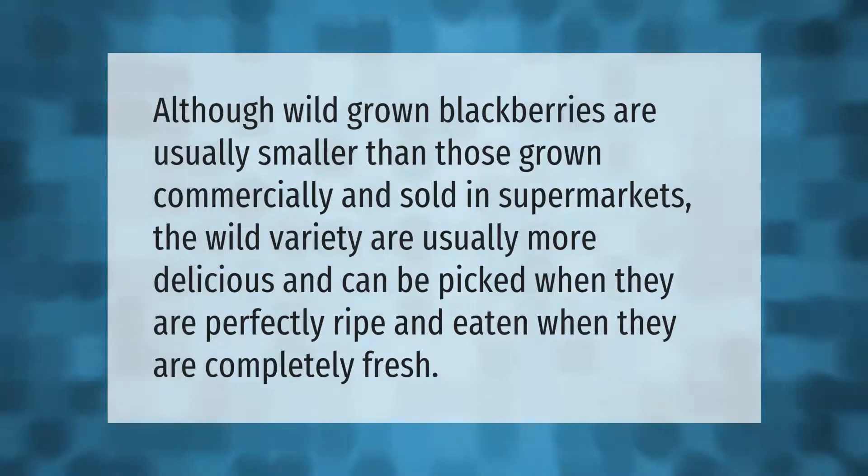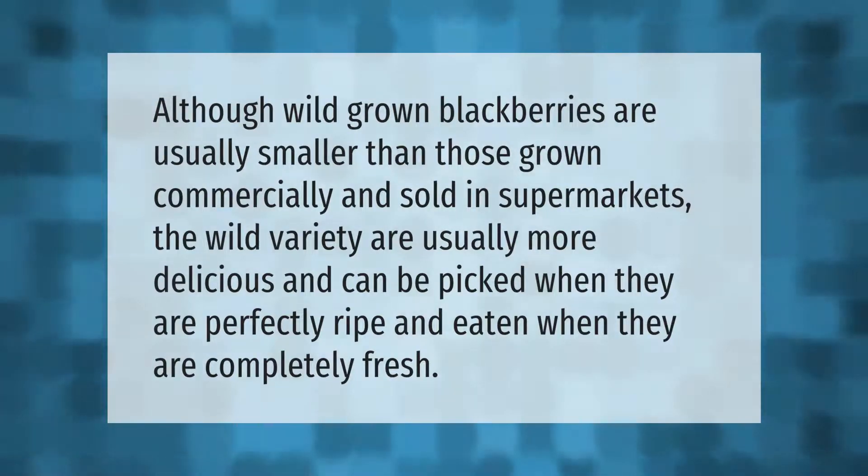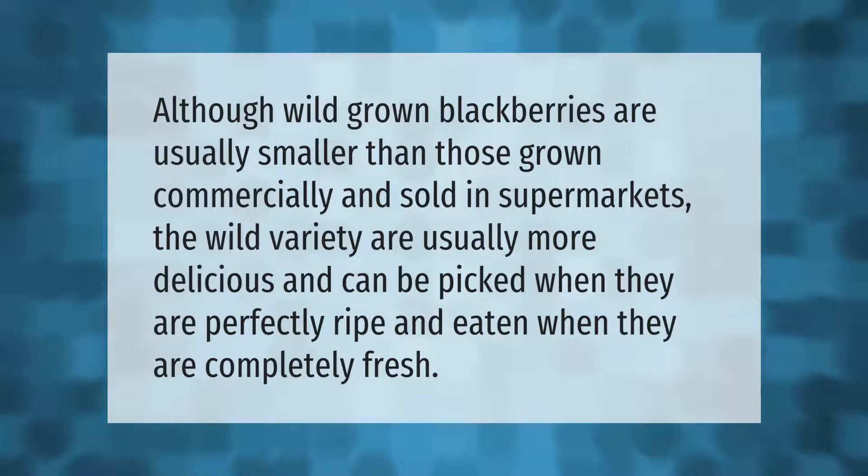Although wild-grown blackberries are usually smaller than those grown commercially and sold in supermarkets, the wild variety are usually more delicious and can be picked when they are perfectly ripe and eaten when they are completely fresh.